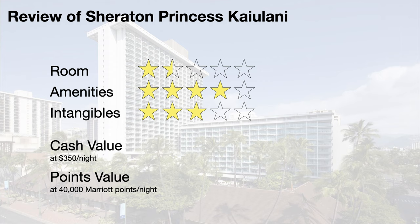I give the intangibles a 3 out of 5. The property is one block from Waikiki beach and is surrounded by great restaurants and shopping centers, which is very convenient. The location is the best aspect of the hotel and I think this is the main reason to book here. The hotel has historical significance, but that history is not abundantly obvious.